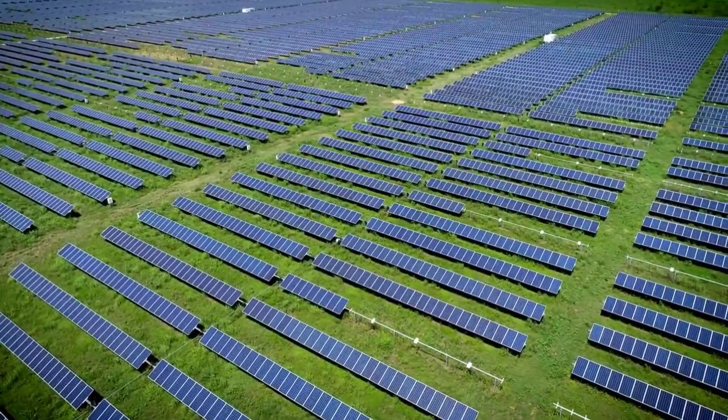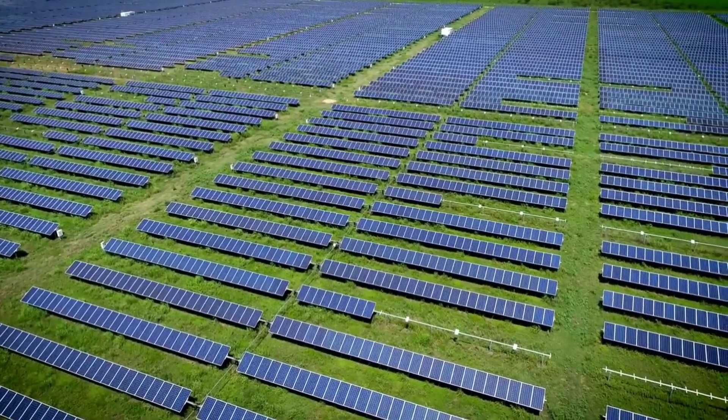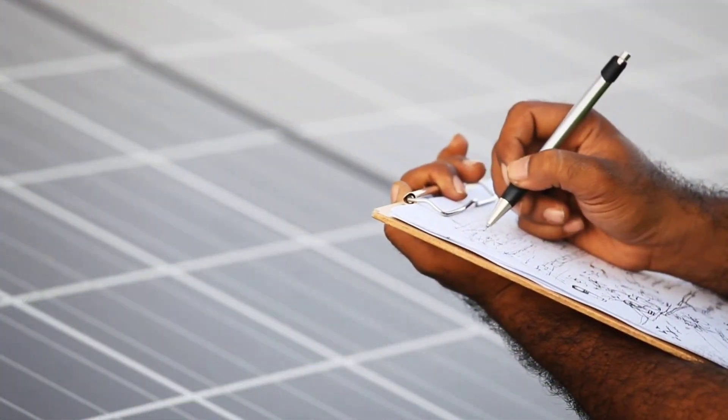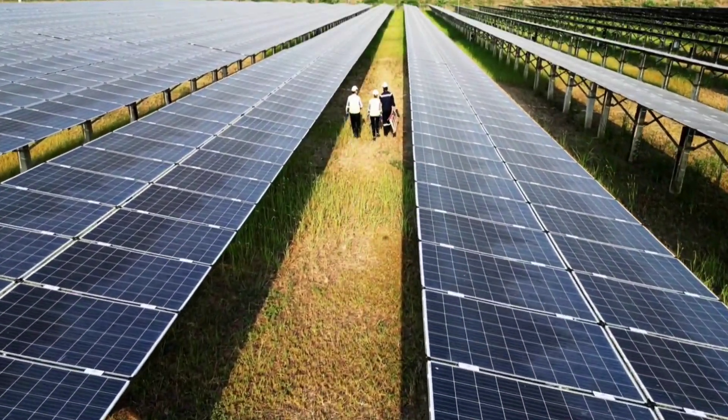Earlier, in August 2022, KAUST announced a 26.2% efficiency for a monolithic perovskite-silicon tandem photovoltaic device. This achievement highlighted the potential of textured silicon wafers in enhancing solar cell performance.